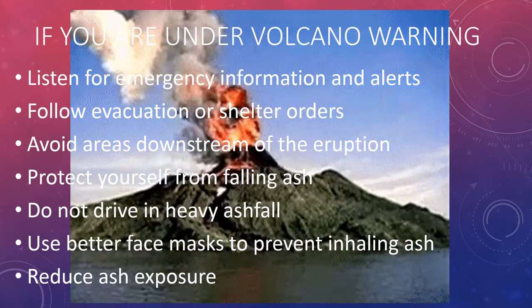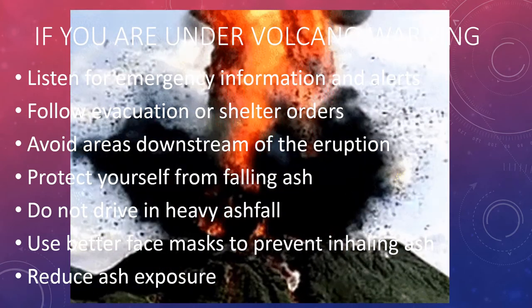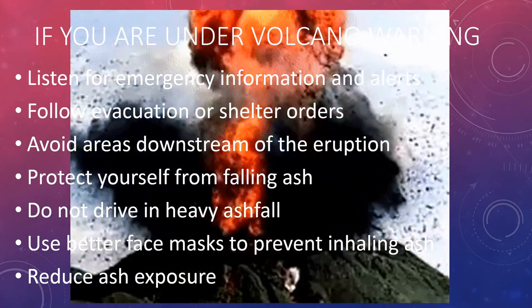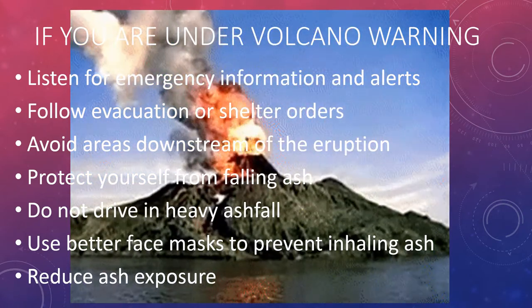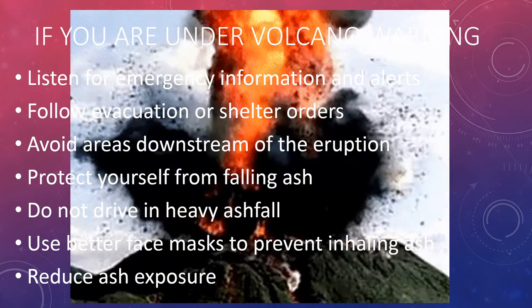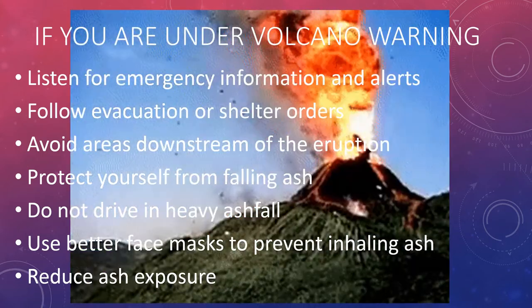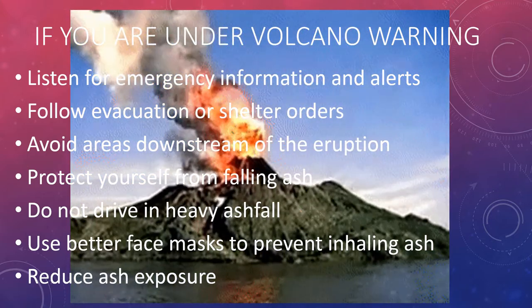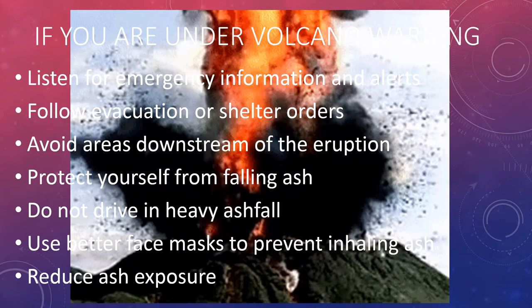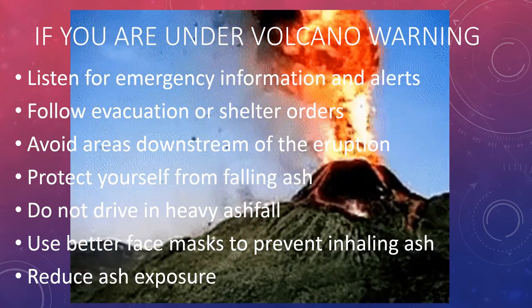If you are under a volcano warning, listen for emergency information and alerts, follow evacuation or shelter orders, avoid areas downstream of the eruption, protect yourself from falling ash, do not drive in heavy ash fall, use better face masks to prevent inhaling ash, and reduce ash exposure by not going out.